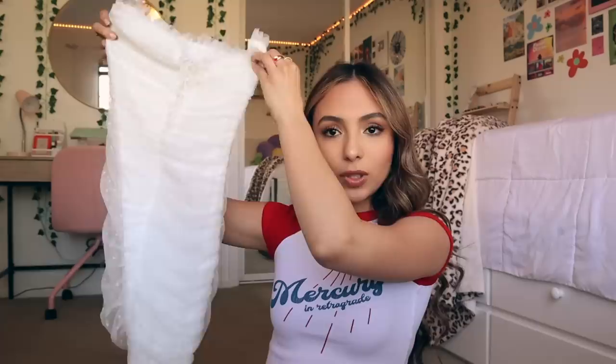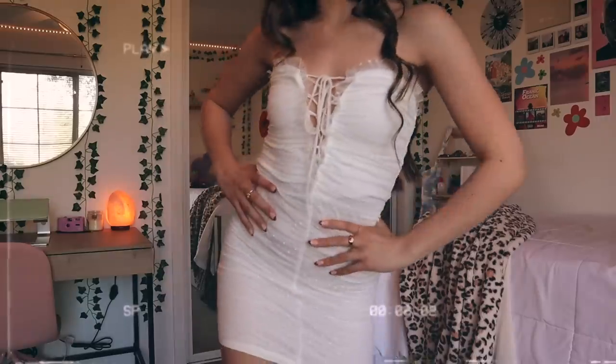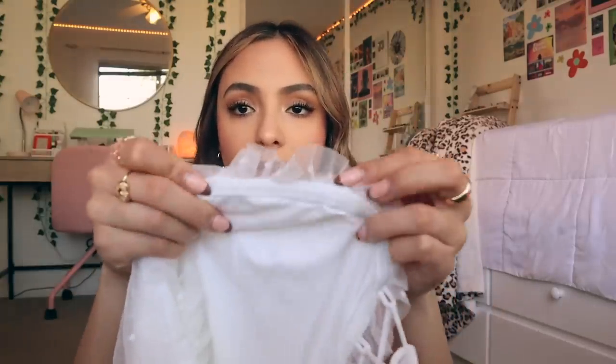Next I got this white dress — look at how pretty it is. The top kind of reminds me of a corset, just the way it laces up like this, and there are polka dots on the mesh part. Since it's strapless, it has a rubber lining on the inside so that it stays up. I feel like I'm gonna feel so fancy wearing this dress.